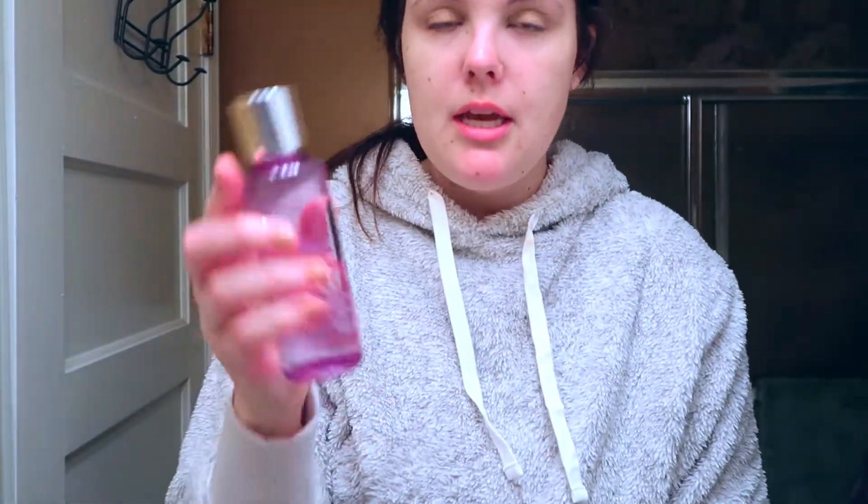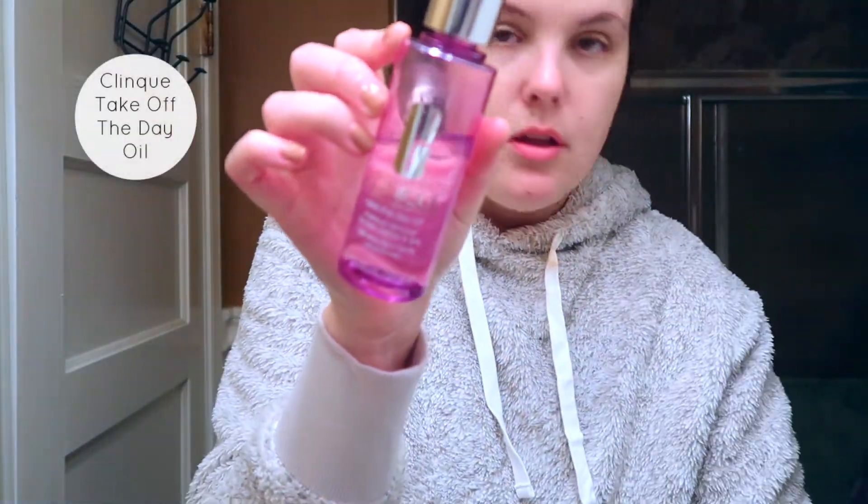The next thing I'm going to do is use the Clinique Take the Day Off for eyes — it's a makeup remover for lids, lashes, and lips. I'm going to lightly make sure all that mascara gets off. You don't want to go to bed with mascara. So I took off all the eye makeup — this stuff is really good for when you have a full face of makeup.